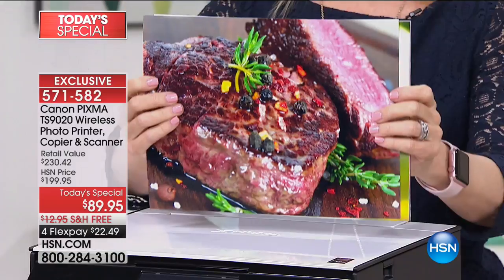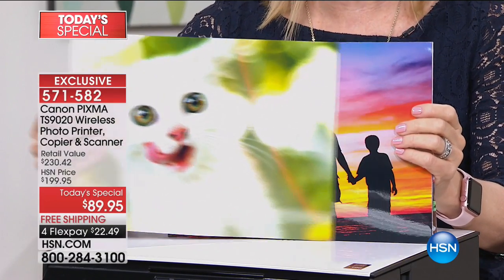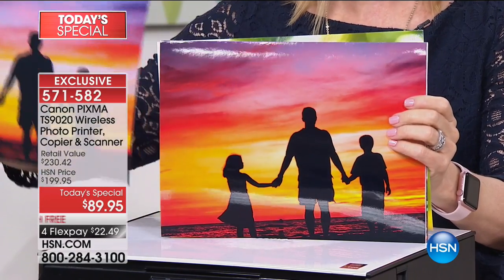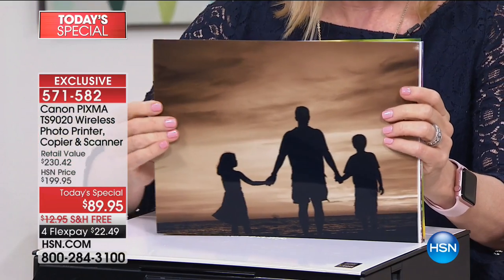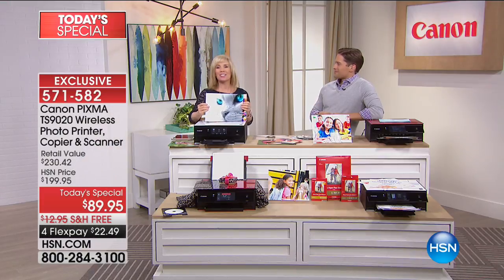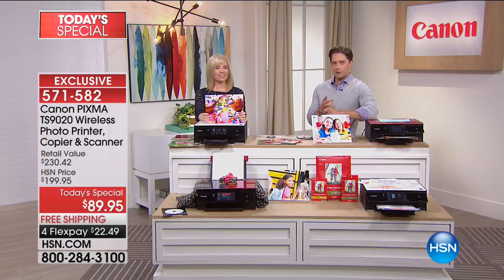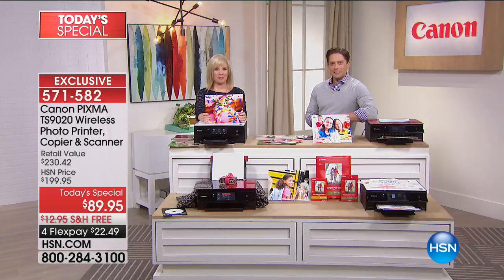Don't forget — anything you print out will be gorgeous because it's 9,600 DPI, the most you can have on any printer. Here are some of the filters I put onto one of my favorite photos — sepia, black and white, and more, all done on board with no computer. It has that additional gray ink. Don't forget, all ink and paper is on free shipping and handling — we never do that — so get those extra ink cartridges and extra photo paper. We'll see you back in the next hour.